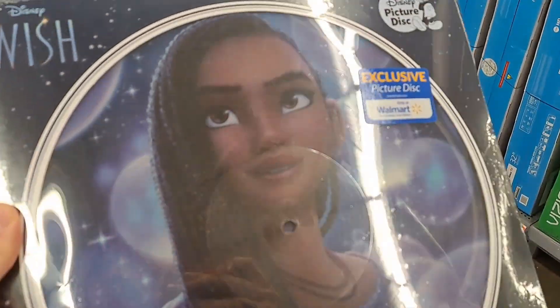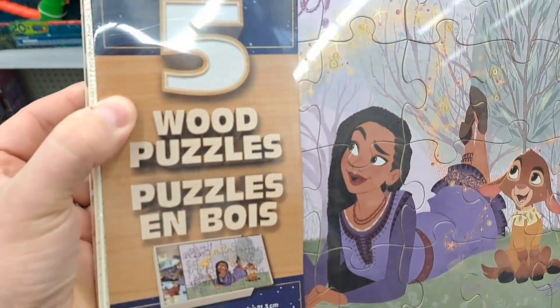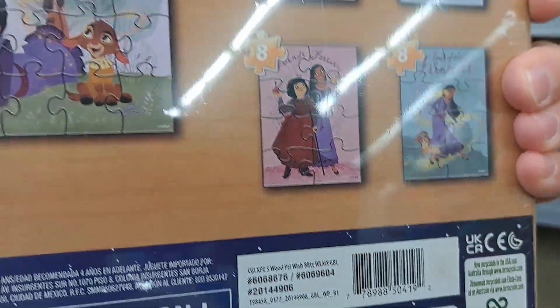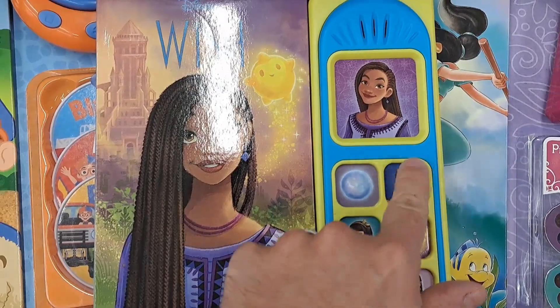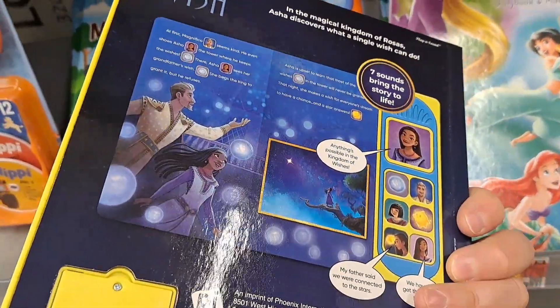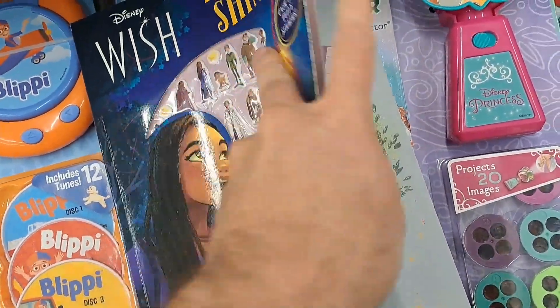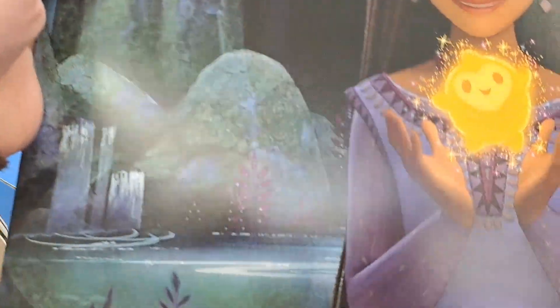Check this out — got this Disney picture disc from Wish, super cool, exclusive to Walmart. Here are the tracks on it. Also got Wish wood puzzles — five puzzles with the characters on them. Got this Disney Wish kids' book here with different sounds on it. Also check out this activity book: 'Time to Shine,' over 80 puffy stickers, crafts, activities, doodling, and more.